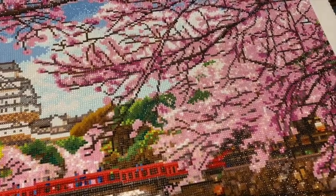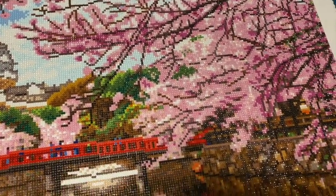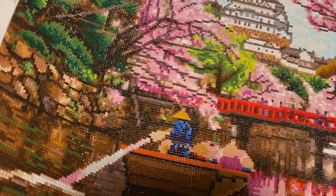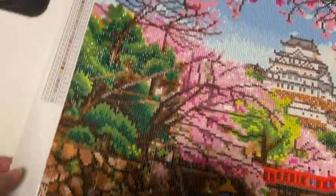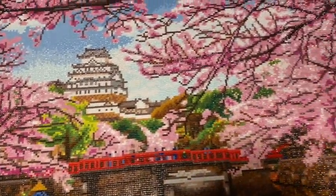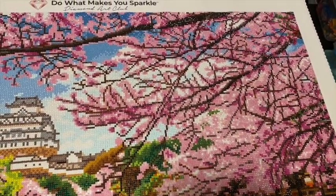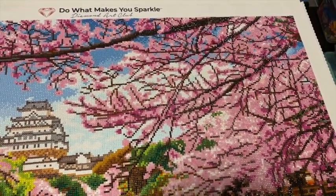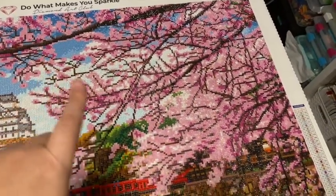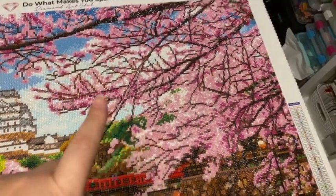It's going to be so hard because I can see the sparkle, but when I look through the viewfinder I don't see it the same way. I'm going to go close and show you — in all of the cherry blossom trees there are beautiful light pink AB drills that sparkle.